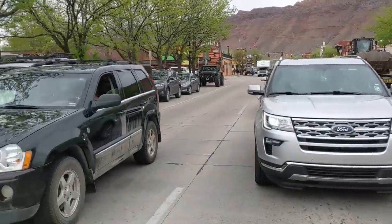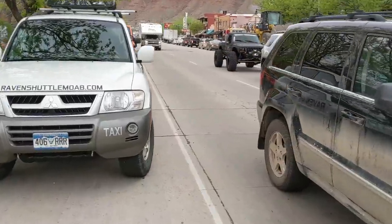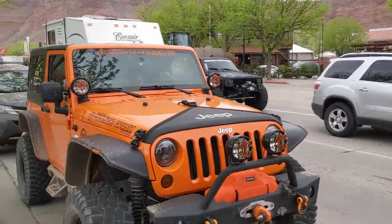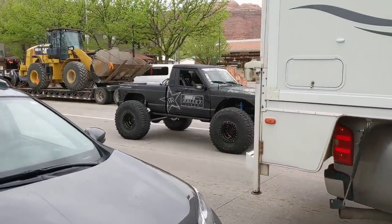Sweet Comanche right there. Look at this thing. I think now that the Gladiator's out, the Comanche is even cooler.